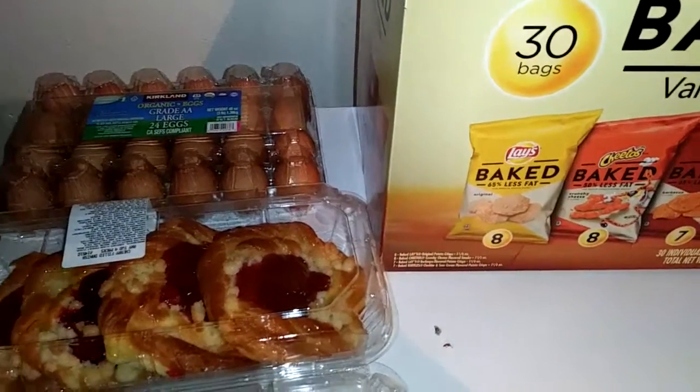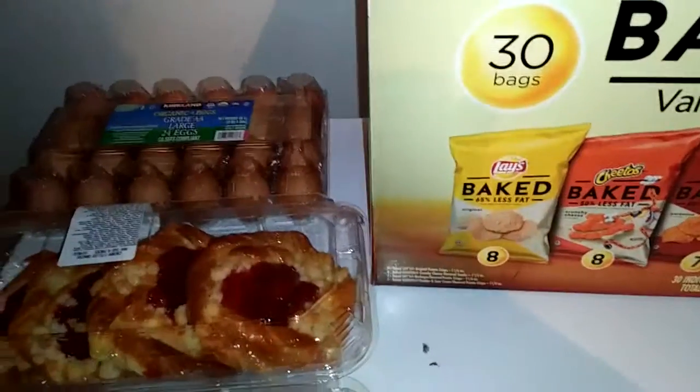Hey guys, it's Mikaela with It's a Bonds Life. Today I'm going to be doing a monthly Costco haul.